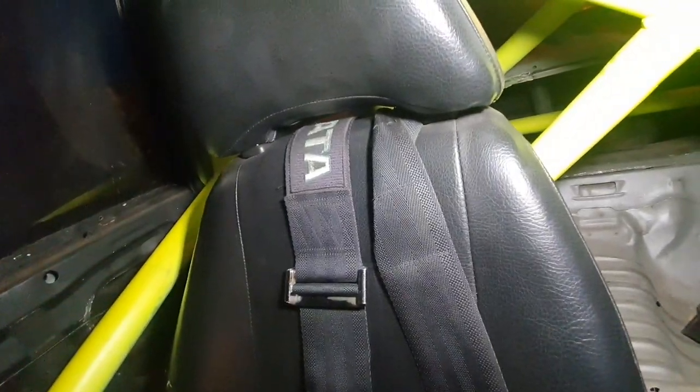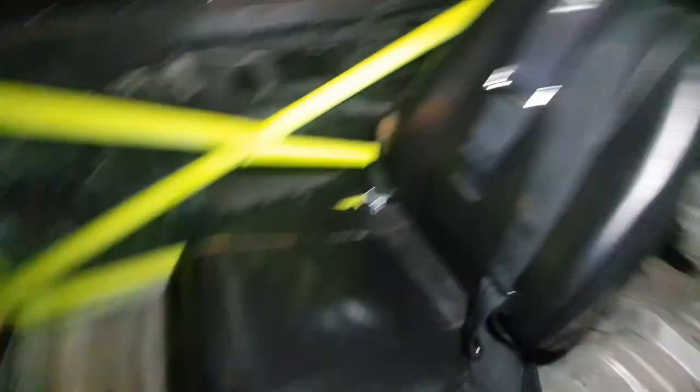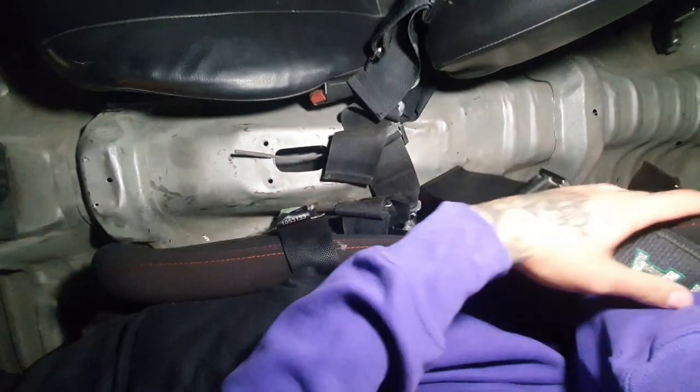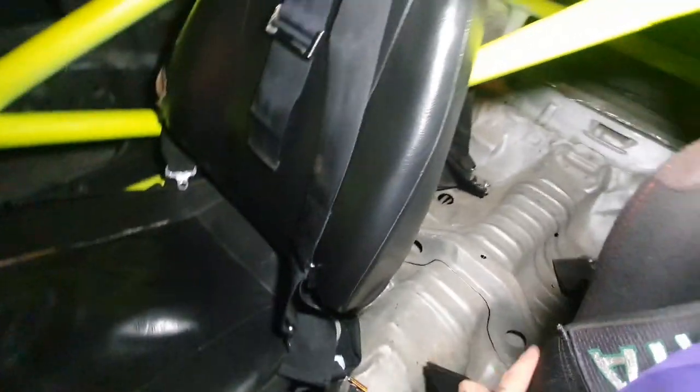Como pueden ver, están los cinturones Takata de 5 puntas. El asiento donde me encuentro en este momento es Bride, de una sola pieza — no puedes reclinarlo, lo único que puedes hacer es moverlo para adelante y para atrás. Se cuenta con cinturones Takata 100% originales.